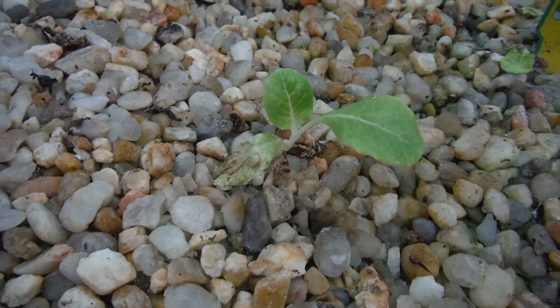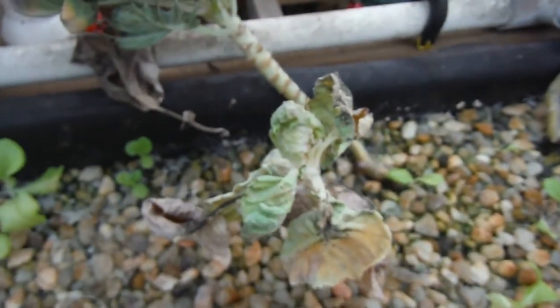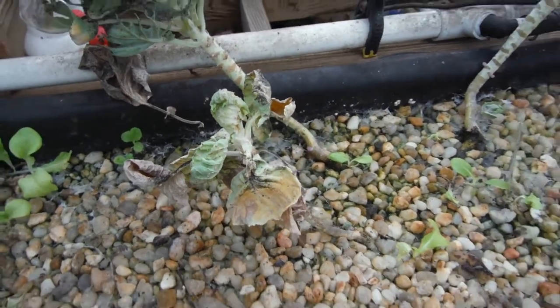A little lettuce hanging out in here survived the heat wave. But there's whiteflies on the lettuce too. That was Brussels. Another Brussels over here — that one is not looking good, so it's probably gonna be going.